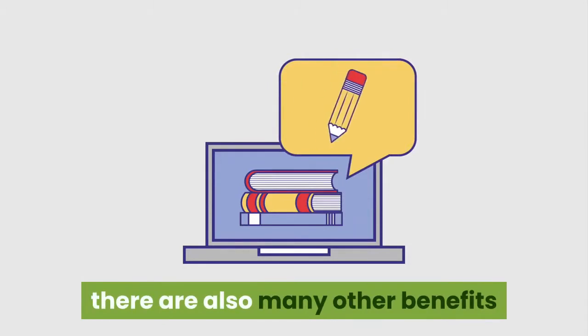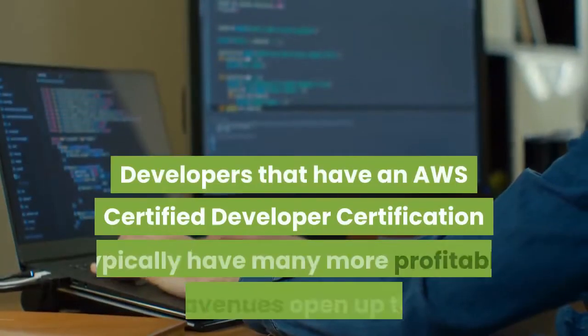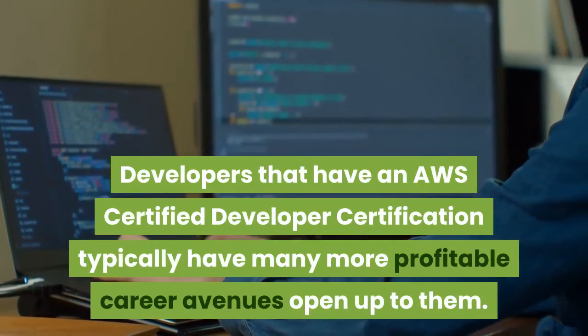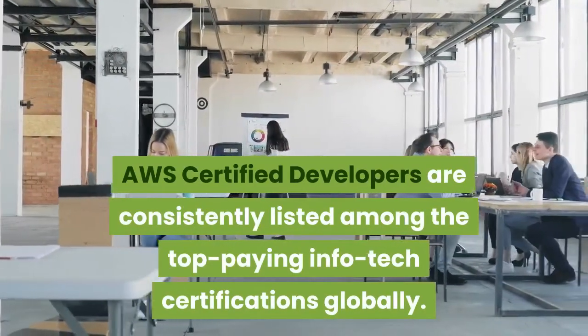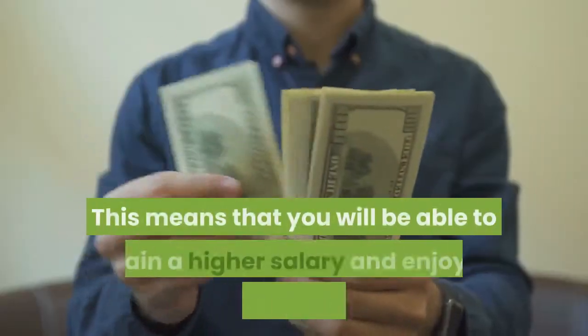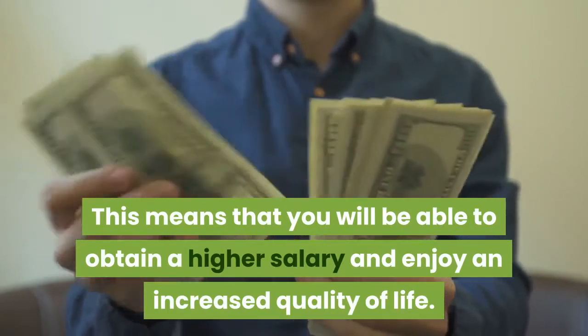Aside from having your abilities validated by an industry-recognized credential, there are also many other benefits to obtaining this AWS certification. Developers that have an AWS Certified Developer certification typically have many more profitable career avenues open up to them. AWS Certified Developers are consistently listed among the top-paying InfoTech certifications globally, meaning you will be able to obtain a higher salary and enjoy an increased quality of life.